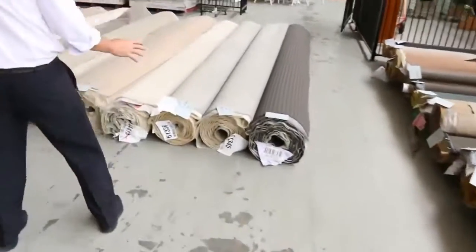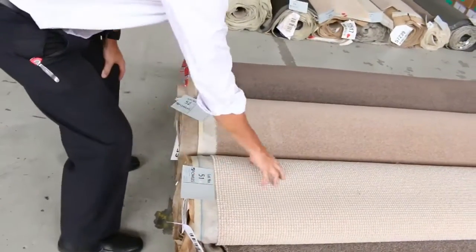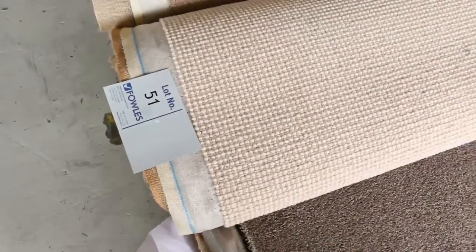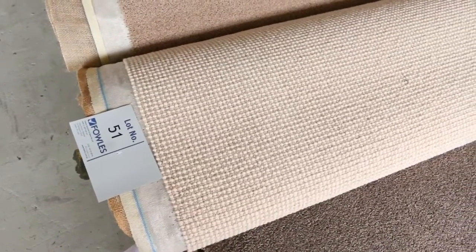Over here we get a little bit bigger in size. These are around 5 to 10 meters these rolls. You may pay around about $25 to $30 a meter for them. Something like that would normally retail at around about $160 a meter. So they're great sort of 2 to 3 room lot sizes. As you can see, a bit of something for everyone. Lots of twist pile in the nylon for those ones — also great value.